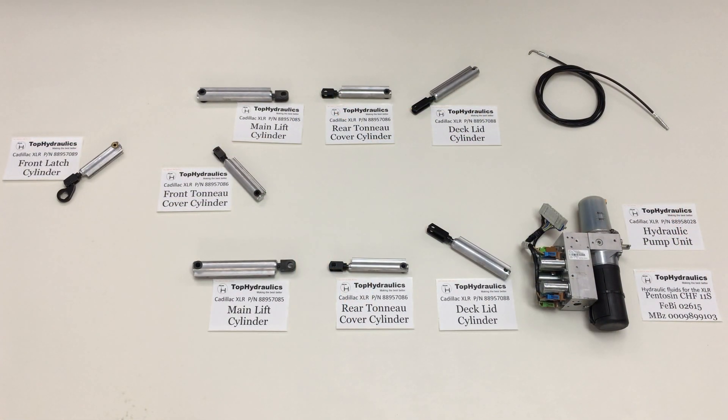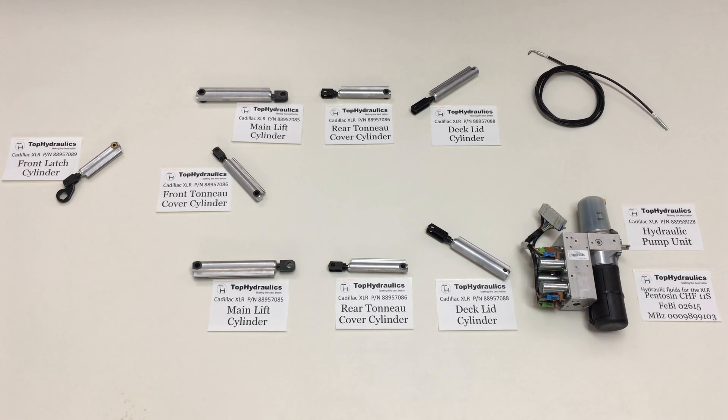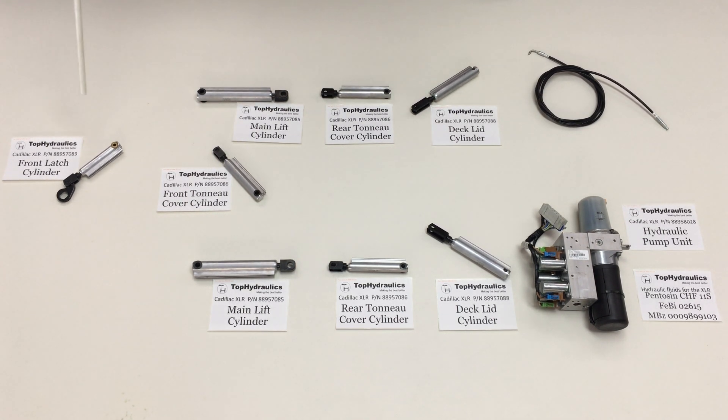Let me explain the components of the Cadillac XLR's convertible top hydraulic system. It's actually pretty simple once you know which components are there — it's easy to figure out how they all work together. Let's start with the pump that's in the left rear corner of the trunk. It has a reservoir with hydraulic fluid in it, an electric motor, and a bunch of valves that divert the pressurized fluid to the eight cylinders in the whole top system.